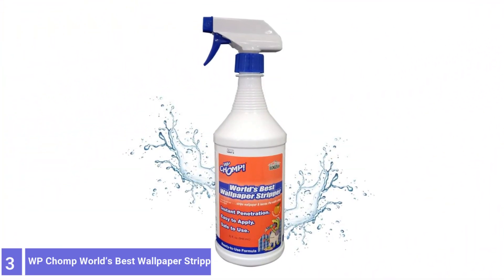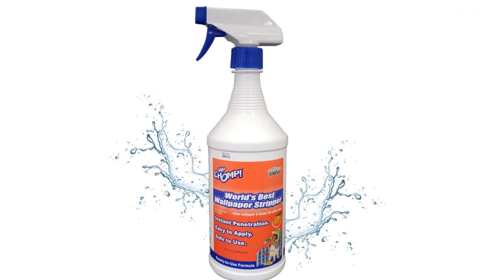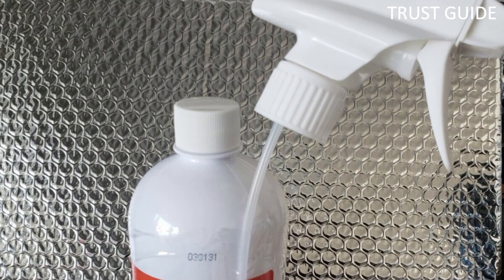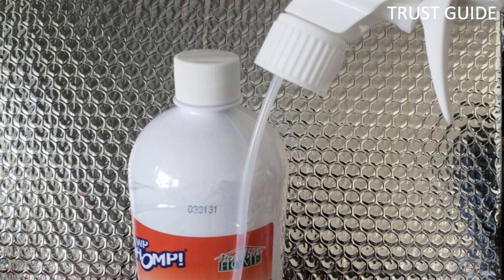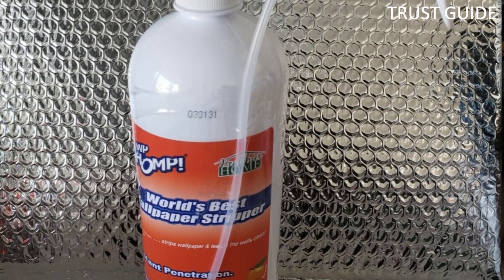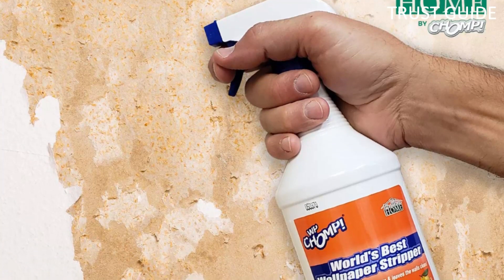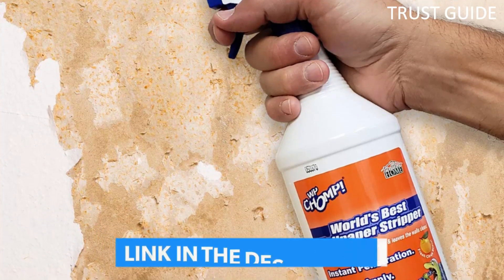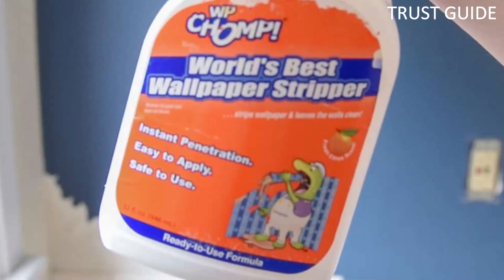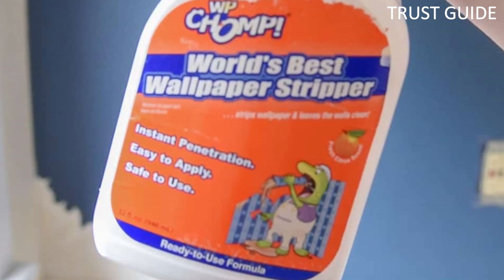Number 3: WP Chomp World's Best Wallpaper Stripper. There are plenty of options for homemade solutions, but a ready-to-use formula offers convenience and a tried-and-true way to dissolve the adhesive holding wallpaper in place. According to Carol Miller at York Wallcoverings, the key to removal is the reactivation of the paste with moisture or a chemical stripper. Chemical liquid removers are created to work with the paste used for wallpaper installations. One of the leading wallpaper remover solvents is WP Chomp World's Best Wallpaper Stripper.